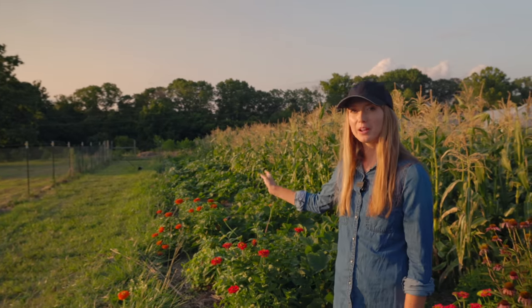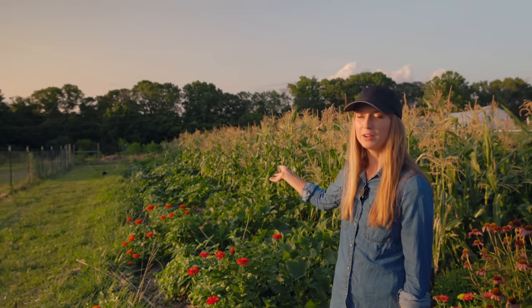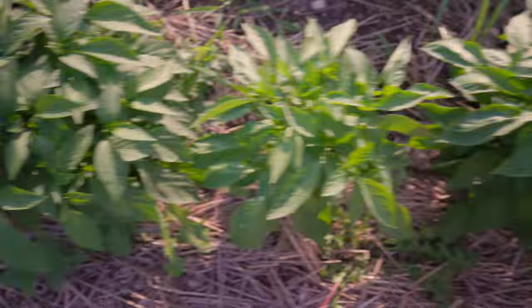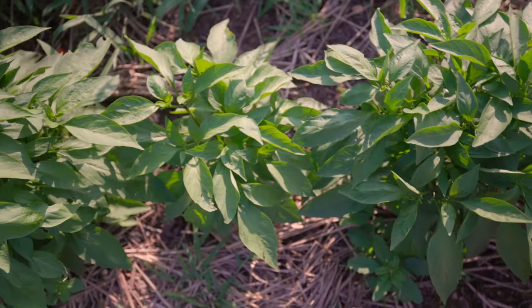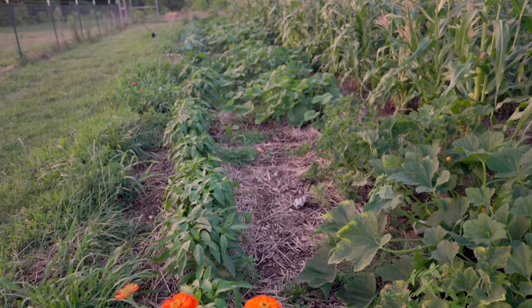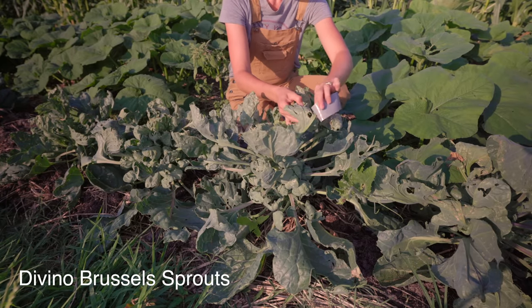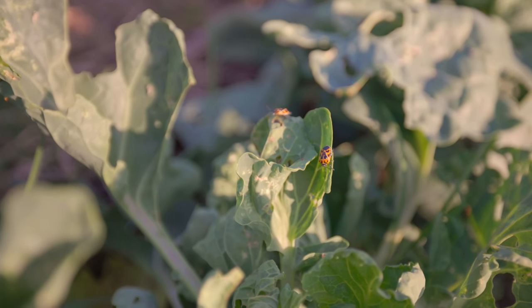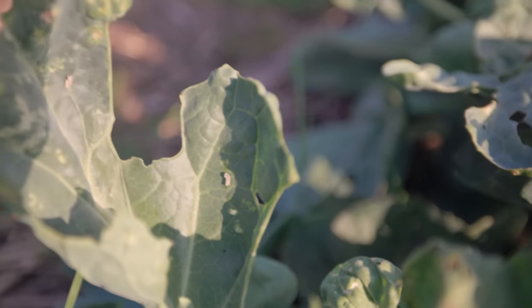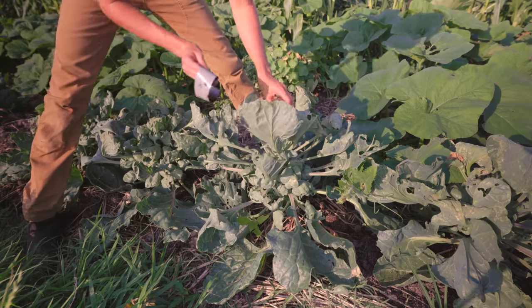Here in the first row I have jalapenos in the front and then in the back I have Brussels sprouts. The jalapenos are doing really well — it's like a no-work crop for me. I don't really have to do anything. They don't have any pests and they just grow. Behind them, the Brussels sprouts I am checking every single day because they have harlequin bugs and occasionally cabbage worms. I check all the leaves just about every day, duct-taping off the harlequin bugs and their eggs, then taking off the cabbage worms and feeding them to my chickens.